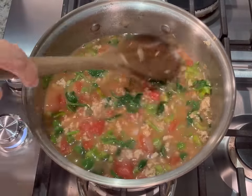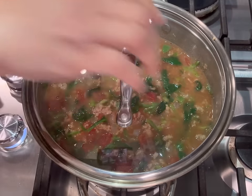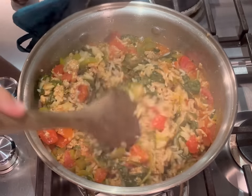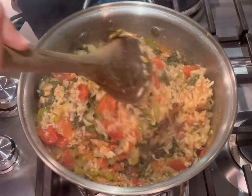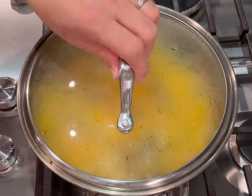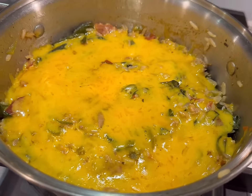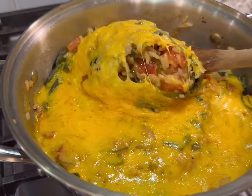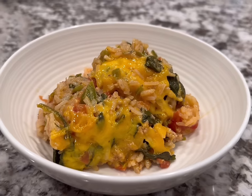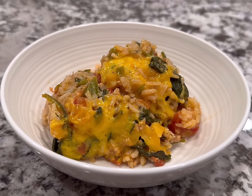Bring that to a boil, reduce the heat, and let it simmer covered until the rice is fully cooked through — about 18 to 20 minutes depending on your rice. Then give it a good stir, add some cheese on top, put the lid back on for one or two minutes until fully melted, and serve it up. This one really doesn't need any toppings — it's full of flavor and super delicious. If you're going to try any dinner, please make this one.